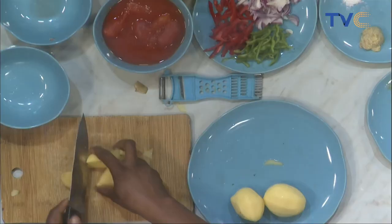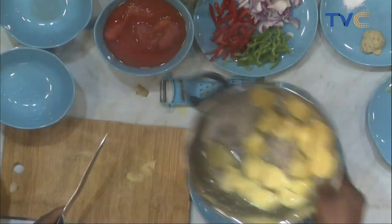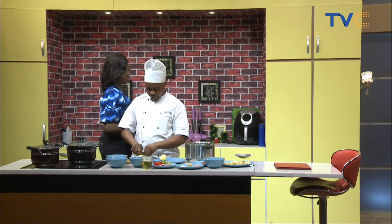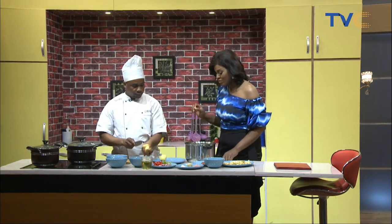The water is boiled already, so we just need to cut and wash the potatoes and then put them in the pot.